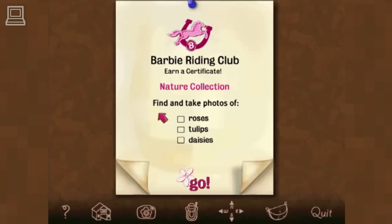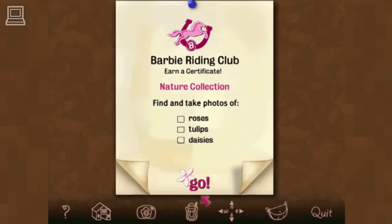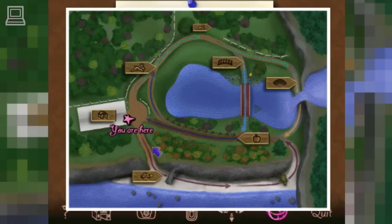When you do certificate missions, your Barbie Riding Club member status reaches higher levels. You can become a secret valley rider, a moon rider, and a star rider. Click on the note to hear it read out loud. Do you want to take a photo of the flowers? Cool! Let's go! I love looking for flowers in the valley, and you can earn a Barbie riding certificate. Ready to ride? Turtle Rock Run!